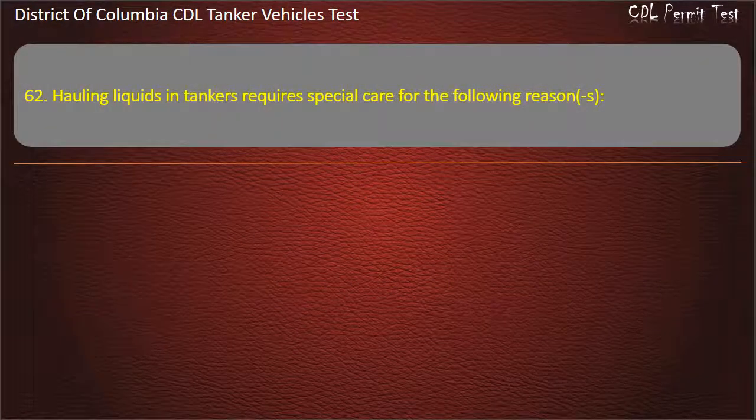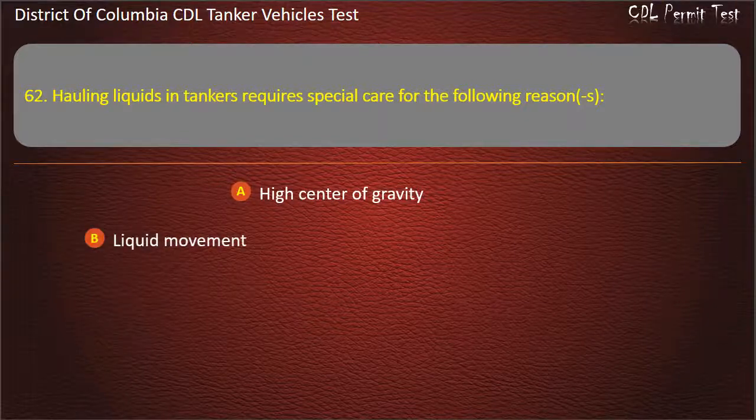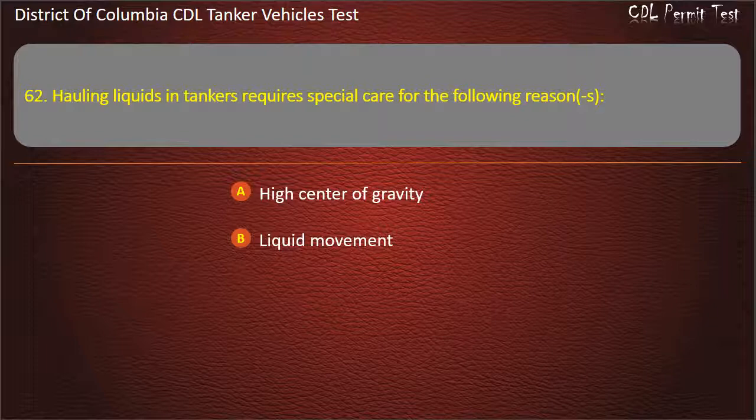Question 62: Hauling liquids in tankers requires special care for the following reasons: High center of gravity; Liquid movement; Both of these answers are correct. Answer: Both of these answers are correct.